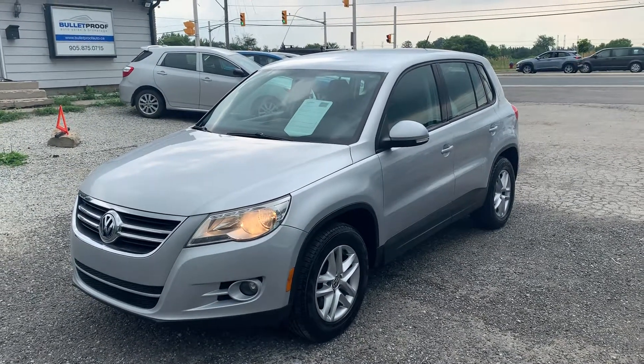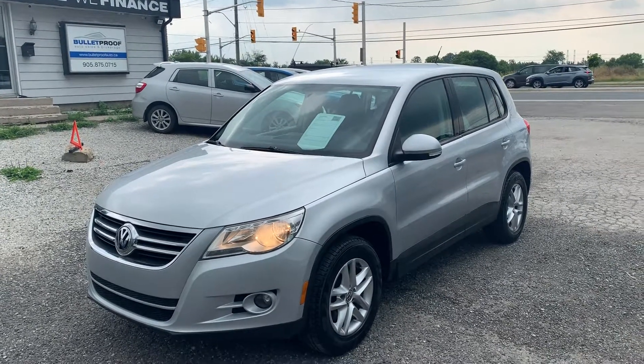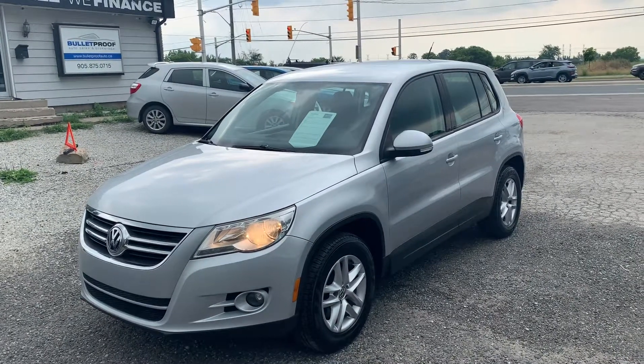It's a 2010 Volkswagen Tiguan. This is a premium small SUV. This one does have all-wheel drive — it's a turbocharged four-cylinder engine. It's only got 151,000 kilometers.